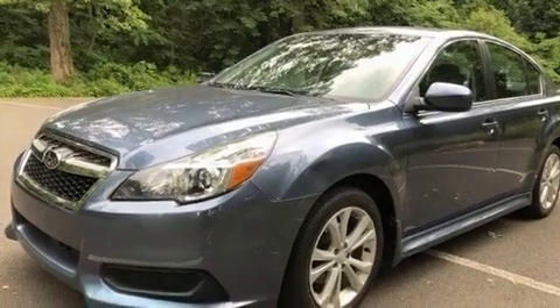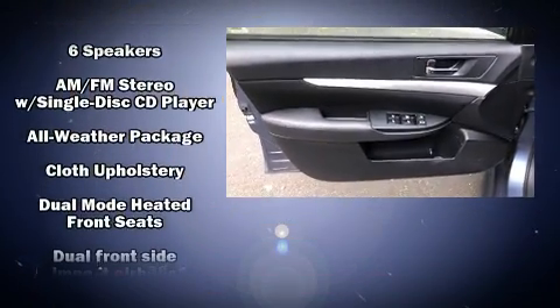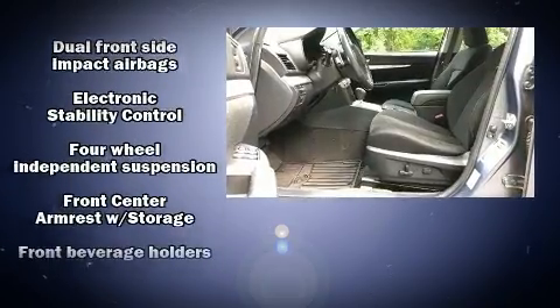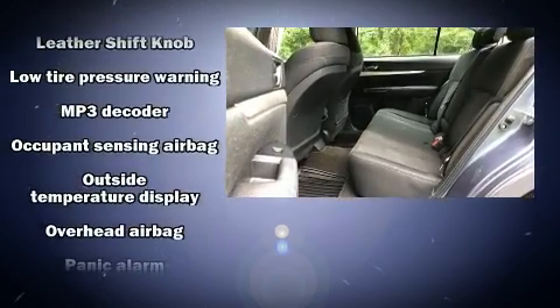Subaru ensures the safety and security of its passengers with equipment such as dual front impact airbags with occupant sensing airbag, front side impact airbags, traction control, brake assist, anti-whiplash front head restraint, a security system, and four-wheel disc brakes with AVS.